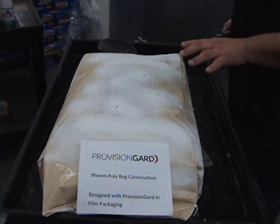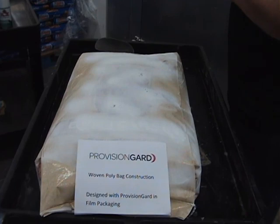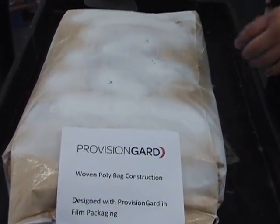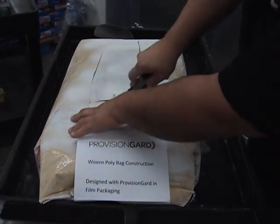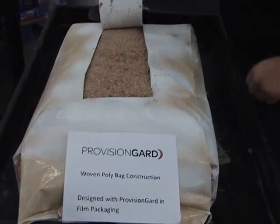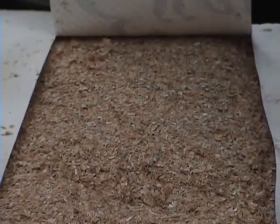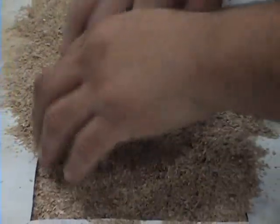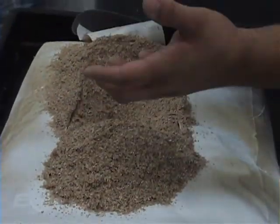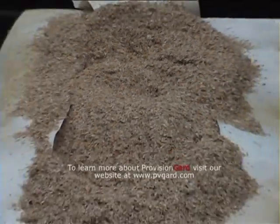What we're going to do now is open our third bag variable — a woven polypropylene sewn open mouth bag containing the same product but coated with Provision Guard. Once again, from opening up the product you can see minimal webbing from some of the Indian meal moth eggs that were placed in at day one of the study. But the numbers of flower beetles and actual Indian meal moth larvae are almost absent. Provision Guard does work.